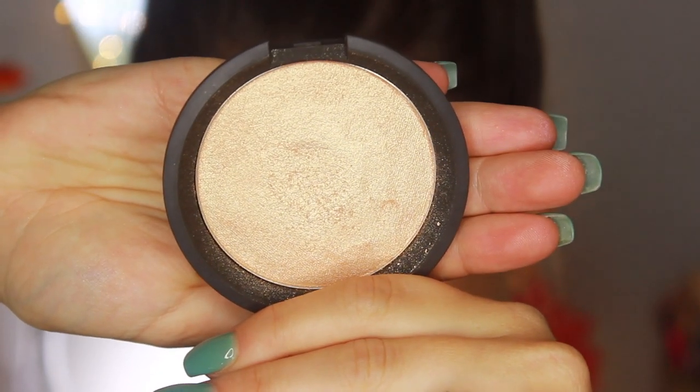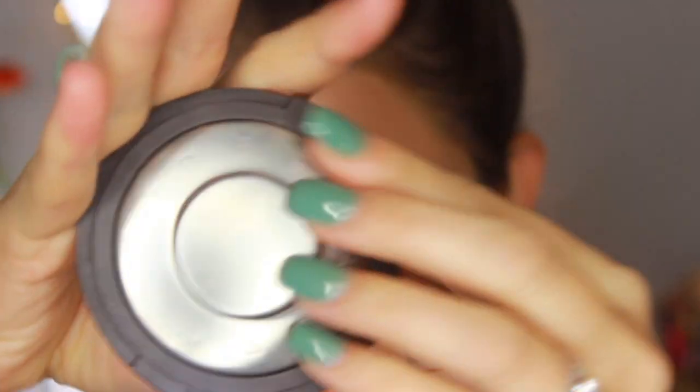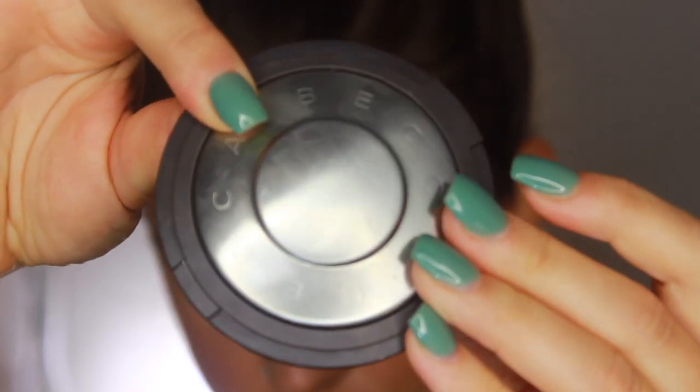For highlighter, it's no secret that Becca Cosmetics Champagne Pop is a favorite of mine. It's a sort of bronzy, light champagne shade that's really flattering for my skin tone, and you only need a tiny bit to get a really nice reflective glow. My personal preference is a subtle, well-blended look. I pop it on my cheekbones, Cupid's bow, and a tiny bit on the bridge of the nose.